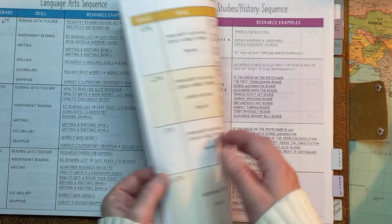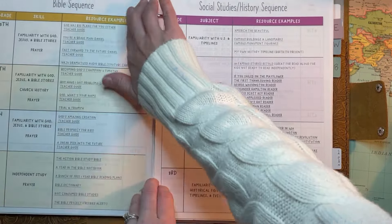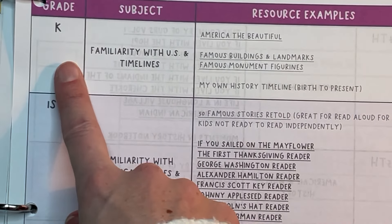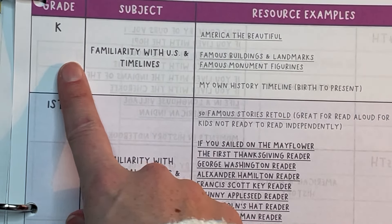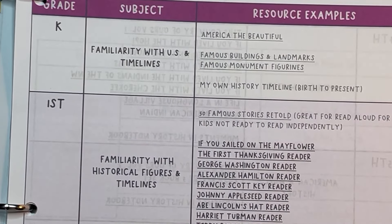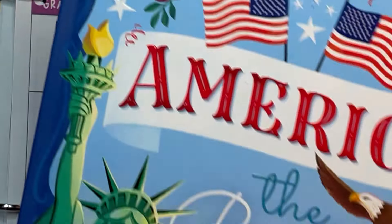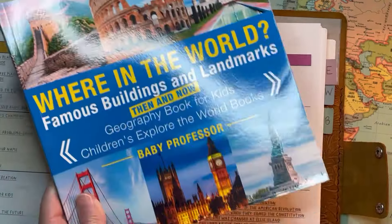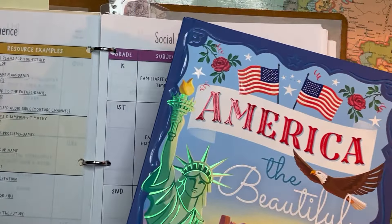Let's get to social studies and history. We'll start in kindergarten. For kindergarten I'm actually doing this now with my kindergartner — we have America the Beautiful and Famous Buildings and Landmarks. This is really more of a social studies track.